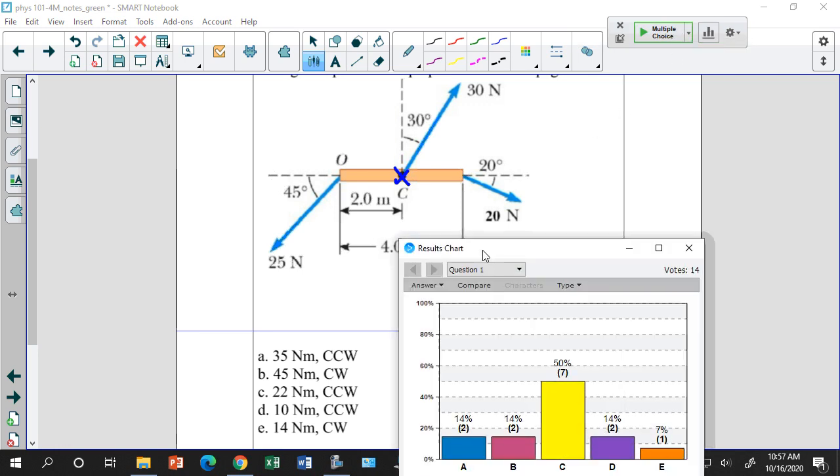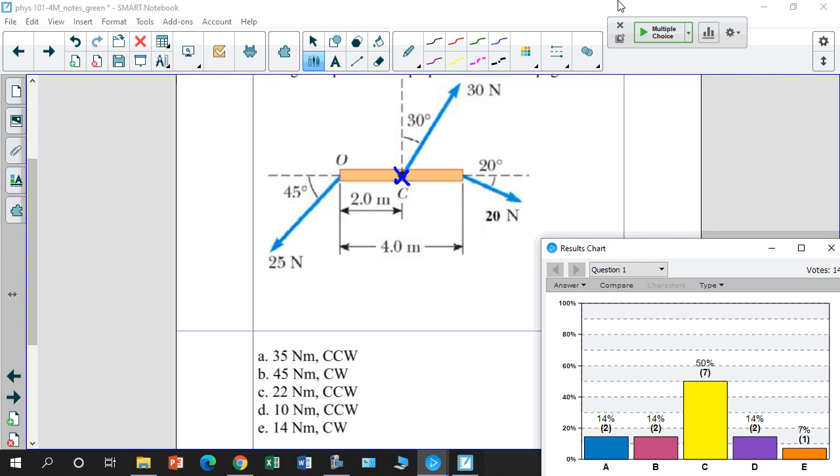This force does no torque at all because r equals zero. There's another way a force can do no torque besides r equals zero.